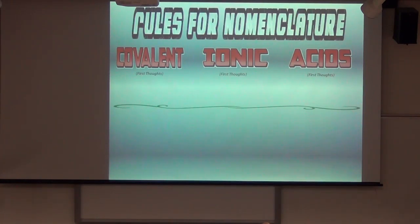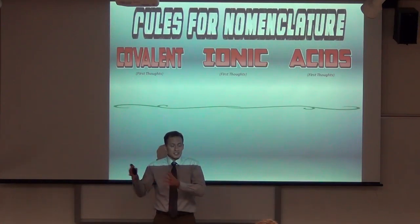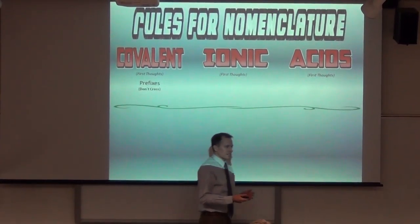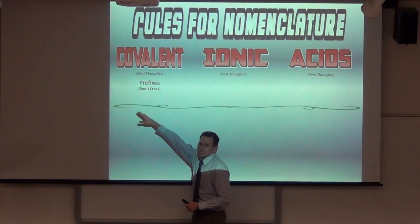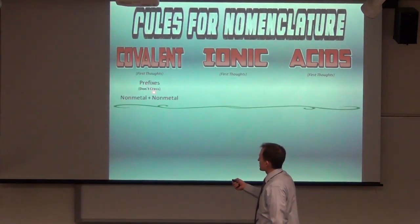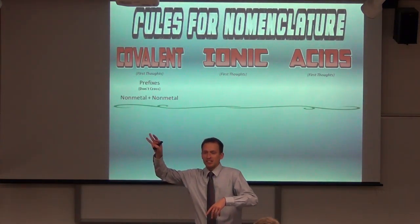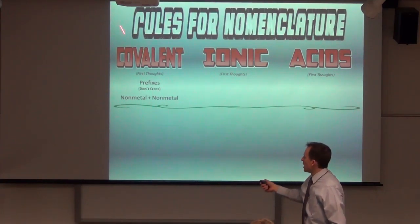First thoughts: you might have words going to formulas, or formulas going to words. The biggest point is: either you're doing prefixes or you're doing charges. Acids are their own thing. If you can keep that straight — prefixes or charges, you can't do both — you'll be ahead. Prefixes do not crisscross; they come straight down. It's a problem when someone sees carbon dioxide, notes that 'di' means two, and then crisscrosses. No — you bring those straight down. You do not crisscross prefixes.